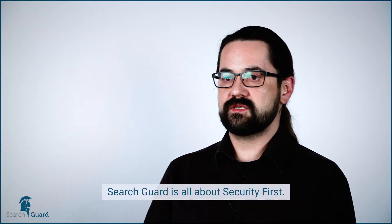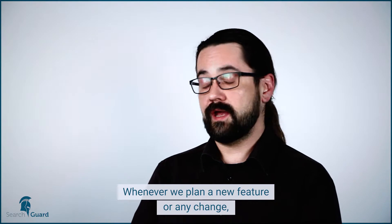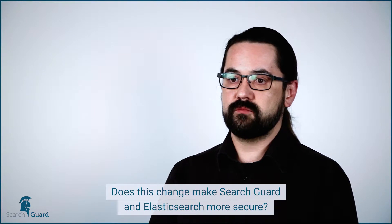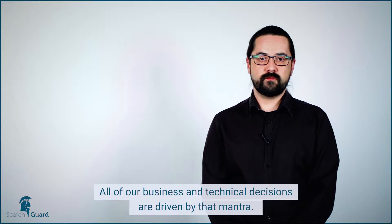SearchGuard is all about putting security first. Whenever we plan for a new feature, or any change for that matter, the first question is always: does this change make SearchGuard and Elasticsearch more secure? All of our business and technical decisions are driven by that mantra.